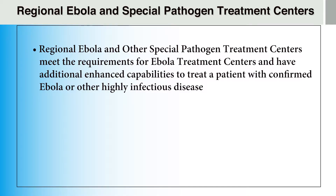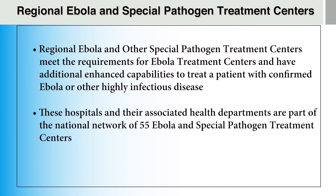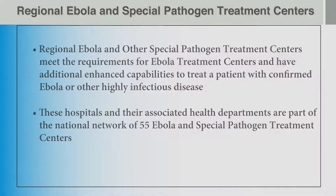Regional Ebola and other Special Pathogen Treatment Centers meet the requirements for Ebola treatment centers and have additional enhanced capabilities to treat a patient with confirmed Ebola or other highly infectious diseases. These hospitals and their associated health departments are part of the national network of 55 Ebola and other Special Pathogen Treatment Centers. They are continuously ready and available to care for a patient with Ebola or another severe, highly infectious disease, regardless of whether the patient is medically evacuated from overseas or is diagnosed in the United States.